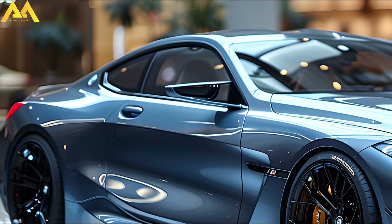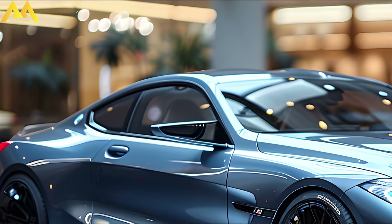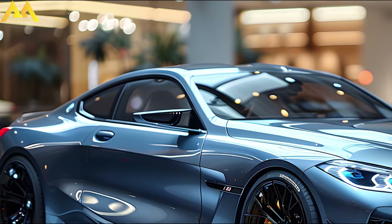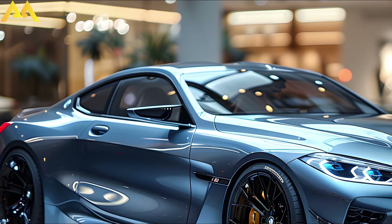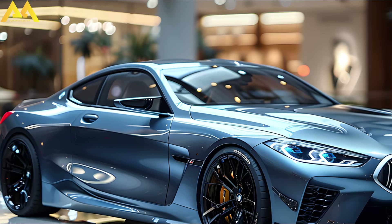Standard heated seats should keep northern 2 Series owners pleased throughout the fall and winter. The BMW Operating System 8.5 is housed beneath the skin of the iDrive infotainment panel. This system contains BMW Maps as standard and offers easier use.